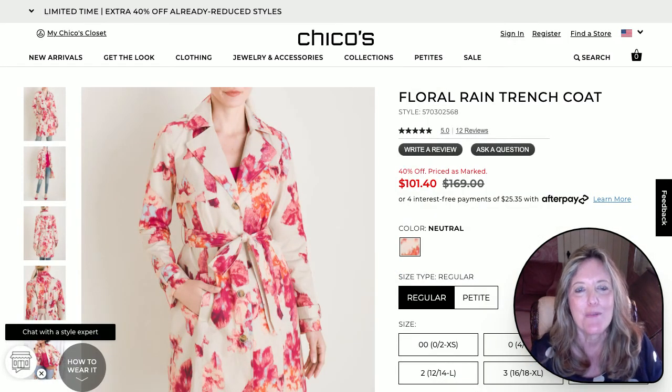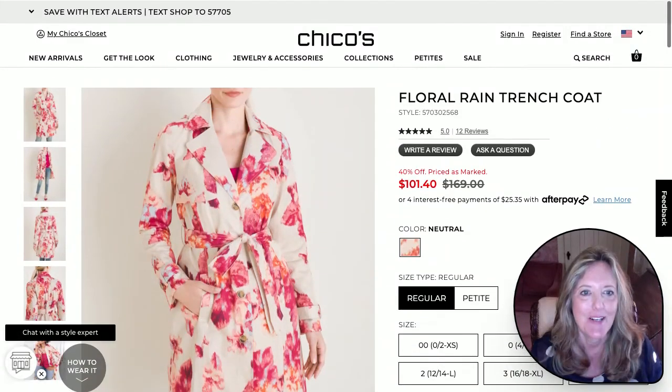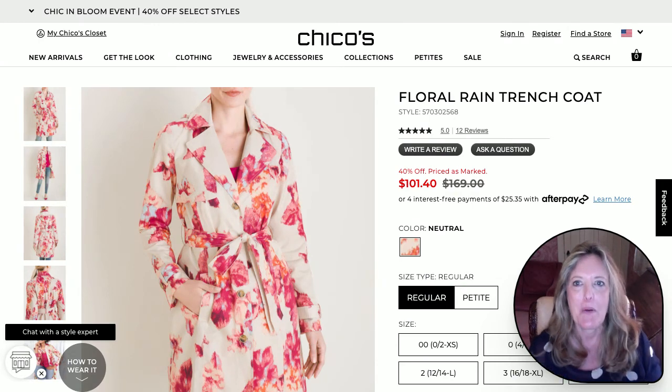Last but not least, from Chico's — if there was an outerwear piece here that was calling out to me to buy, I think it would have to be this floral raincoat. Gosh, that just seems like a whole bunch of fun. Again, on a gloomy day, that couldn't help but put a smile on your face.